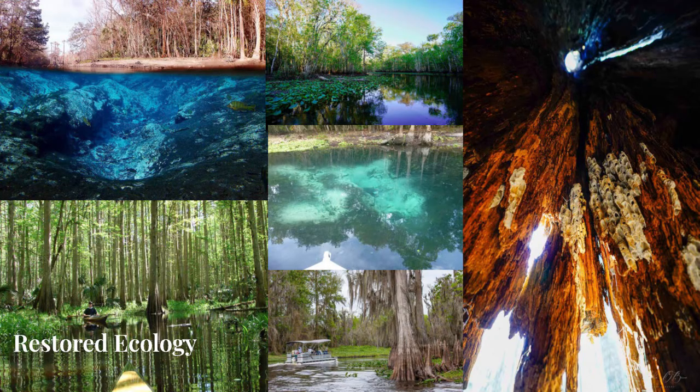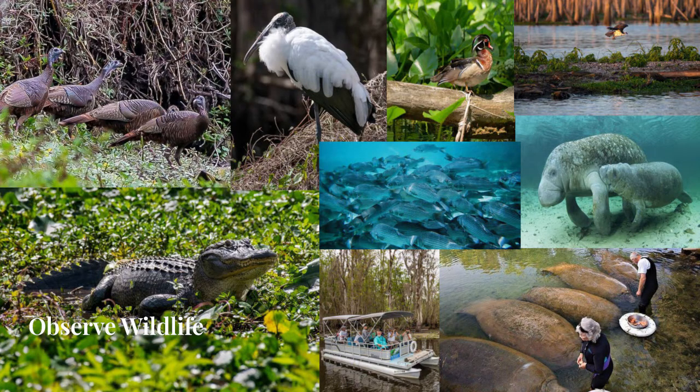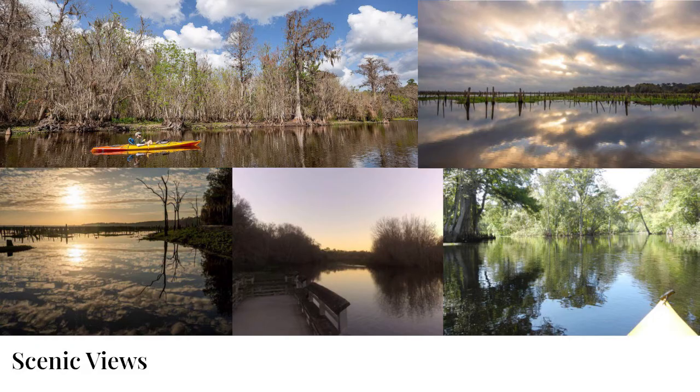Another environmental experience would be observing wildlife. I'm proposing designated manatee feedings, and with restoration more manatees will return, so you'll be able to see them on these tours. You can do guided bird-watching tours or just do it on your own. And if birds aren't your thing, you can see gators, different fish, and other wildlife. The last thing is scenic views — whether hiking, paddling, or whatever you're doing, there are plenty of places to view the river and admire the beauty, especially with restored ecosystems.